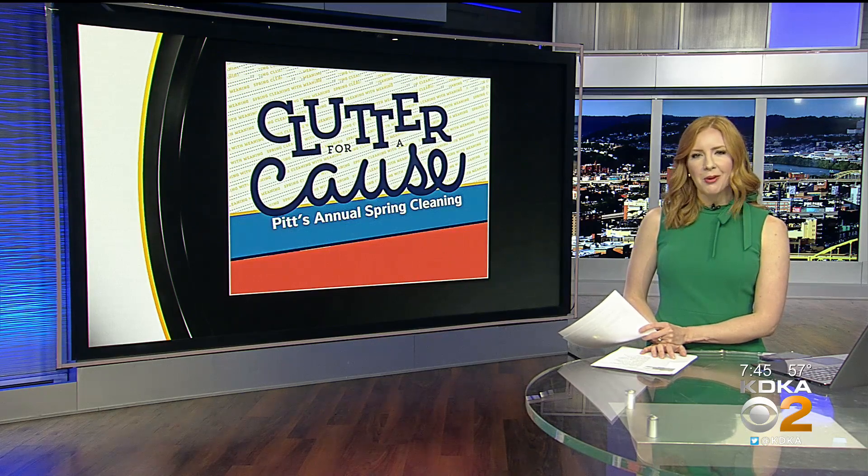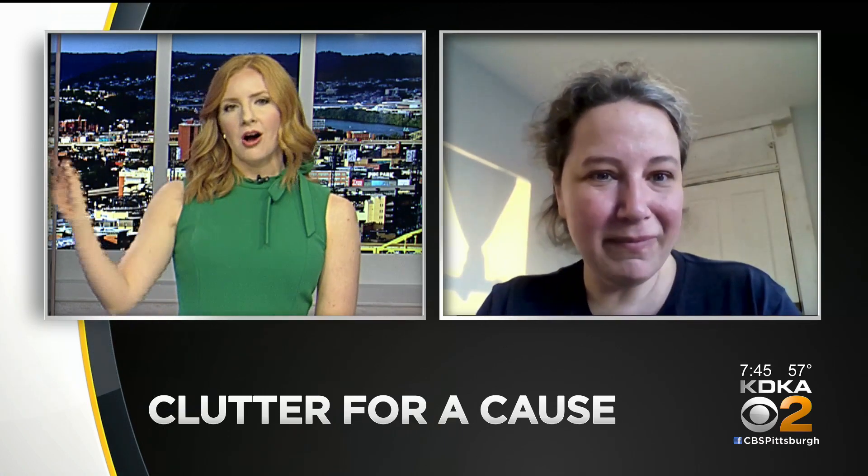Joining me live to explain how it works is Andrea Boykowitz with the Oakland Planning and Development Corporation. Andrea, thank you for joining me tonight. Thank you so much for having me, Megan. What inspired this program, Clutter for a Cause?